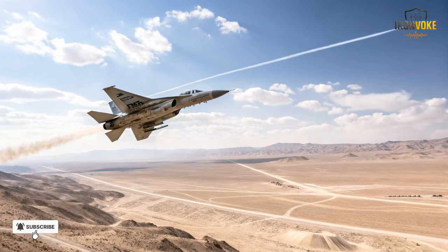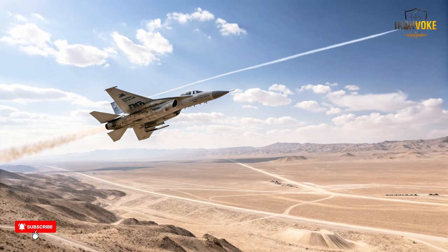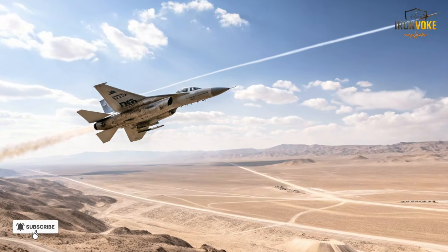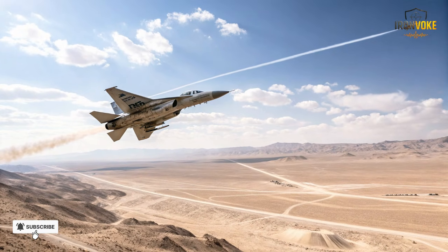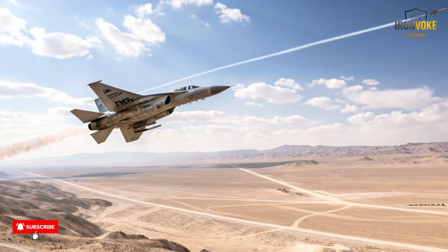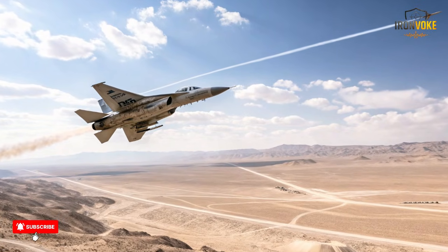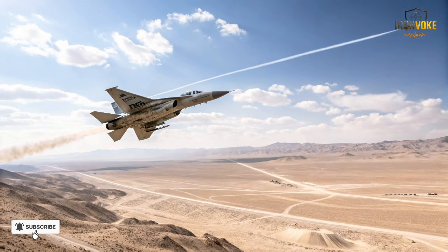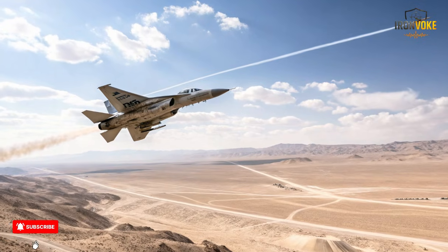As the Nesher proved itself operationally, Israel sought to create a fighter capable of outperforming potential adversaries in both agility and firepower. This led to the birth of the Kfir — meaning 'lion cub.' Unlike the Nesher, which closely resembled the Mirage, the Kfir featured a powerful American-made General Electric J79 engine, known from the F-4 Phantom. This engine significantly enhanced thrust, speed, and climb performance. The Kfir's airframe was reinforced and slightly modified to handle greater loads, higher maneuvering forces, and advanced missile systems.